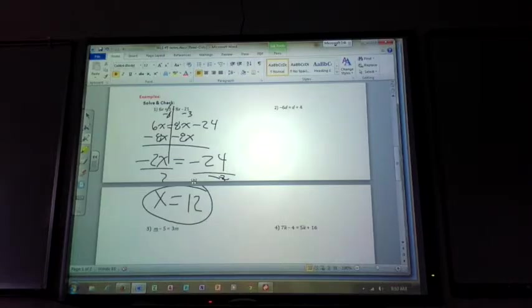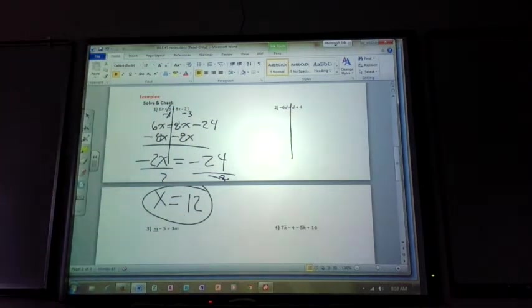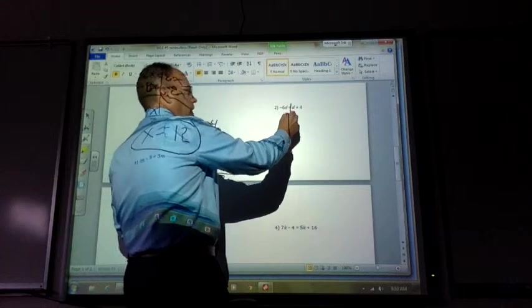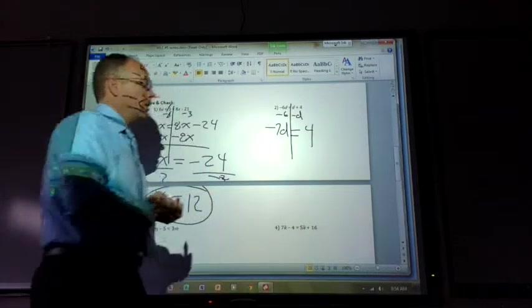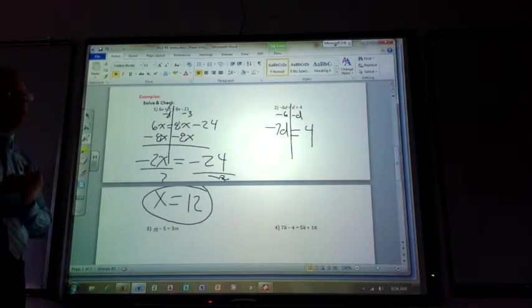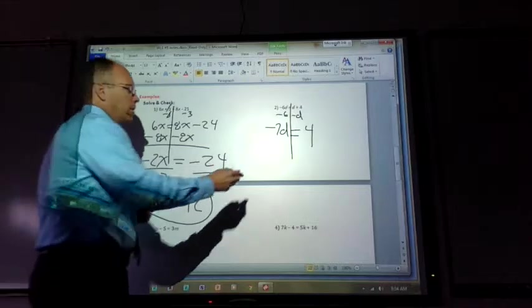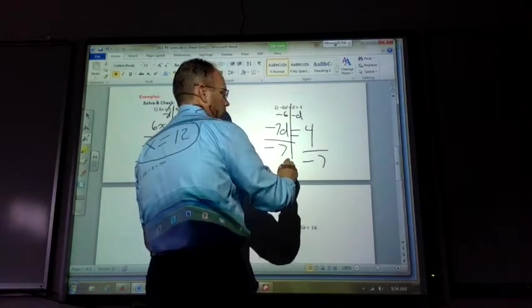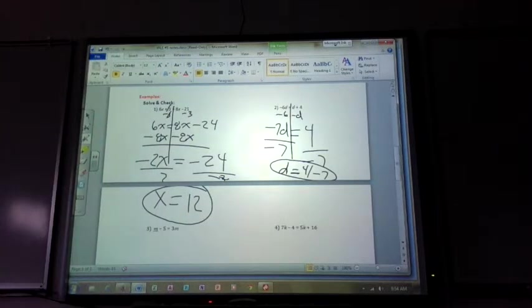Problem number 2: draw a line. Negative 6d equals d plus 4. Subtract d from both sides: negative 7d equals 4. How are negative 7 and d held together? By multiplication — so division undoes them. Divide both sides by negative 7: d equals 4 over negative 7. Is having the denominator negative okay? Yes.